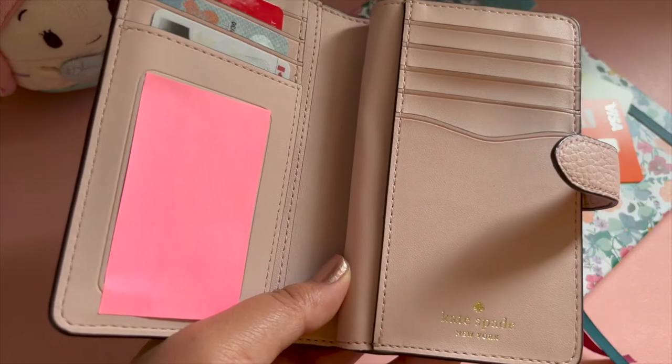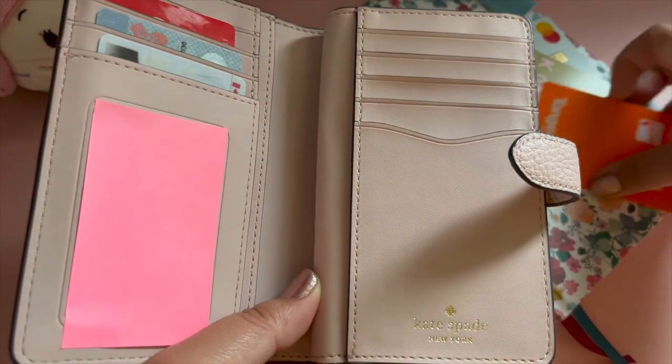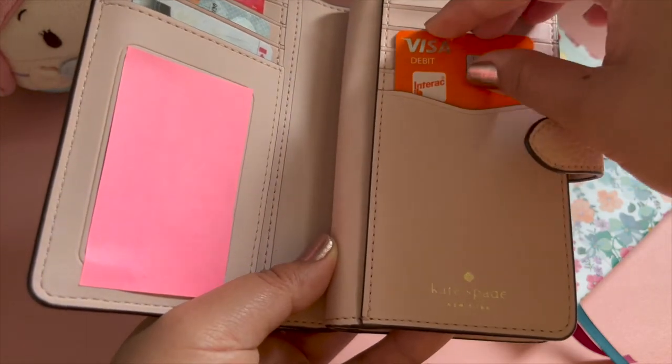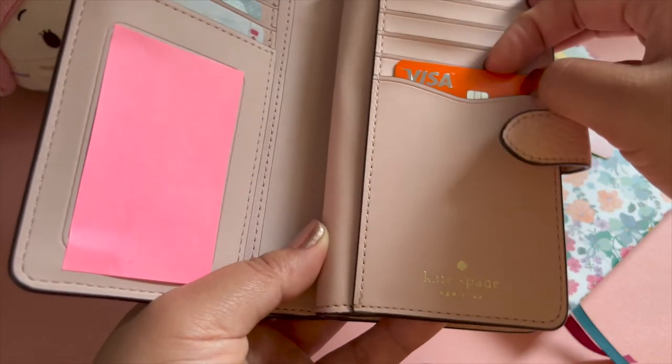Hey everyone! Thanks for dropping by. In this video I'll share with you how I organize my Kate Spade wallet and show you some of the bank cards I keep in it.